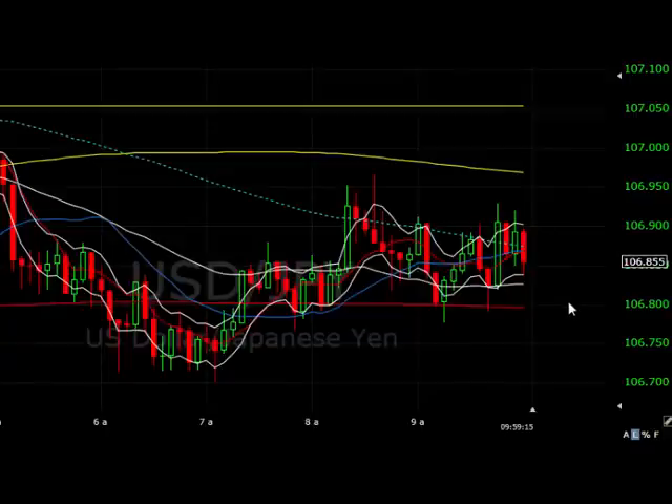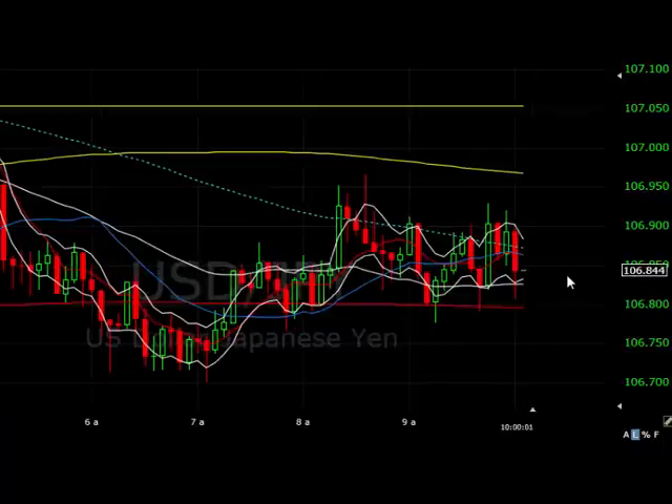It's now just coming up to three o'clock. We've got consumer confidence coming out literally in forty seconds. We're just going to have a look and see what happens to this dollar yen — been sat on it all day since this morning. Sometimes it goes that way. It was up 20 odd pips at one point. As the figures are just being released, it's not a hugely volatile piece of news but we'll see if we're going to get some movement on the back of it.